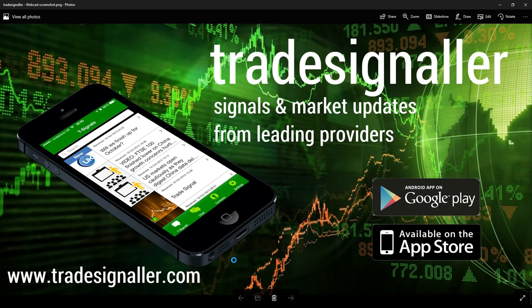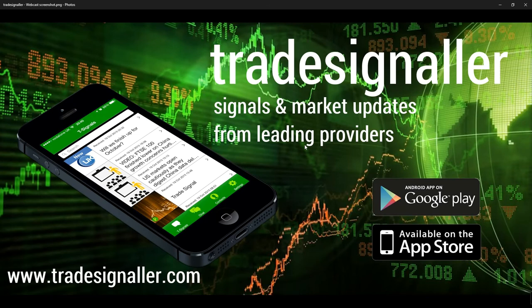Good weekend to all. It's Adil Fazal here, market analyst at cfts.com, bringing a review of the European markets from Monday's trading, the 13th of March 2017. Please be sure to visit TradeSignal for signals and market updates from leading providers at www.TradeSignal.com. You can certainly download the app at the Google Play and the Apple App Store.